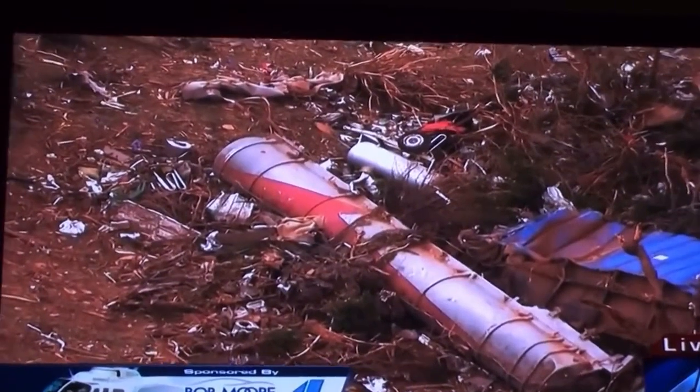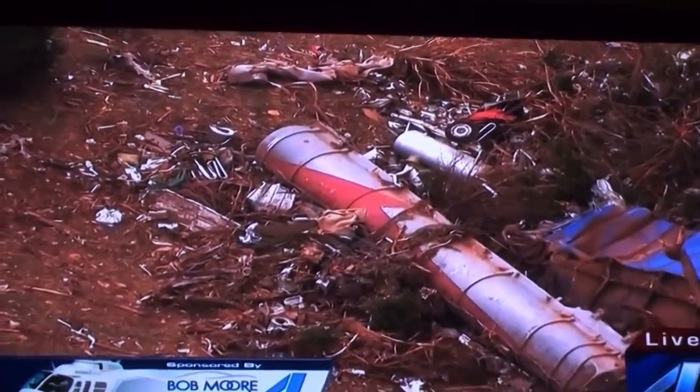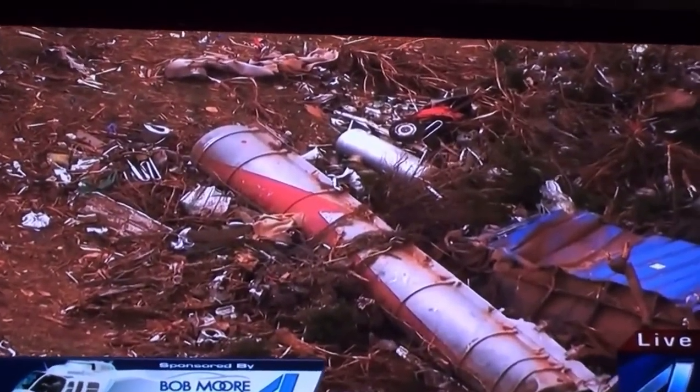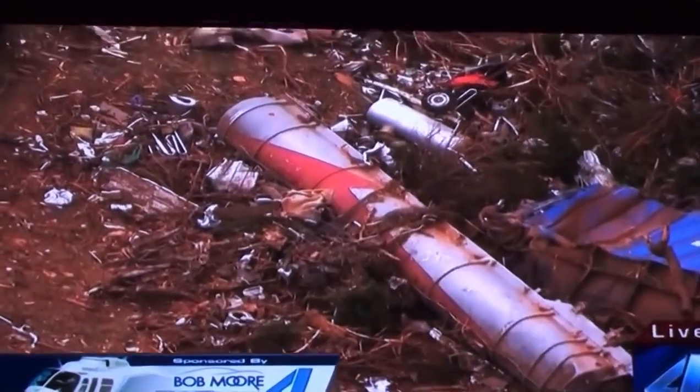So like you said many times before, there are some tornadoes you can survive above ground. This is one of the tornadoes that you cannot survive above ground — you've got to be below ground — because if you had something like that coming through the side of your house, there's nothing you can do. This is Jim, reporting live from Bob Moore. Back to you, Mike.